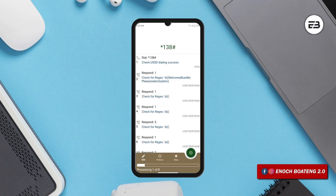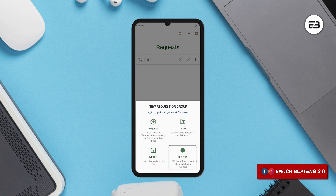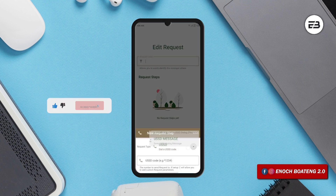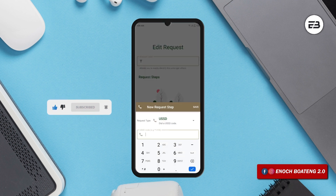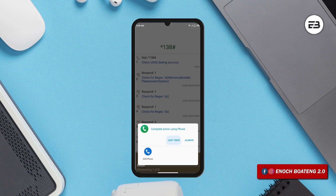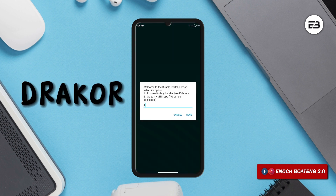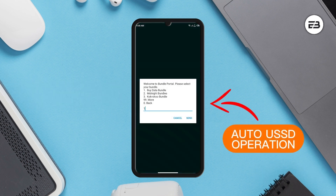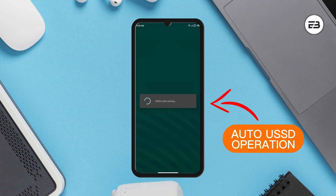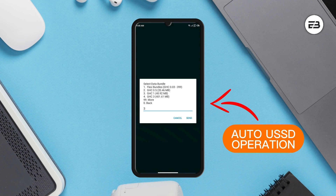Setting it up is also very easy. Just tap on the plus button, create a request, select the request type, give it a name, save it, and then you'll get a prompt for recording. The application records each step you take to perform the task. Tap on save, and henceforth you'll no longer have to go through the four or five step process. It's a very cool and not so popular application which is very much worth checking out.